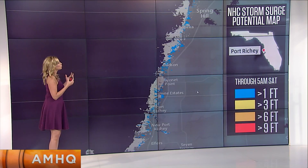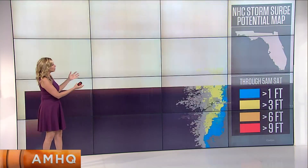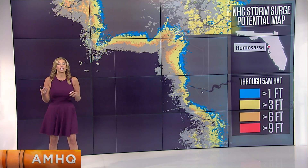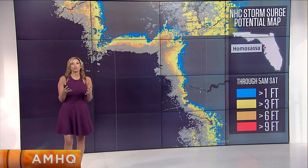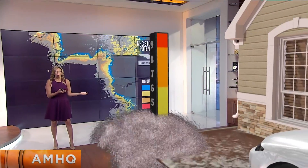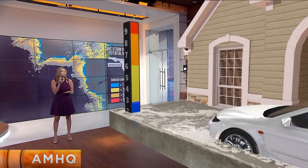As we go a little bit farther north, we could see that surge closer to 3, 4, maybe pushing a little higher than that. A lot of these areas are used to this, and you want to take your car to higher ground if you can — perhaps into a parking garage, up a couple levels, in order to save your car. Speaking of your car, how much water does it take — does it take 1 foot or 3 feet to move your car? Let's look at our surge graphic: 6 inches of swiftly moving water can knock you off your feet.